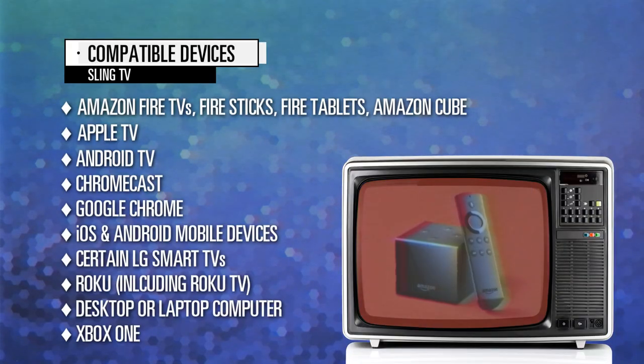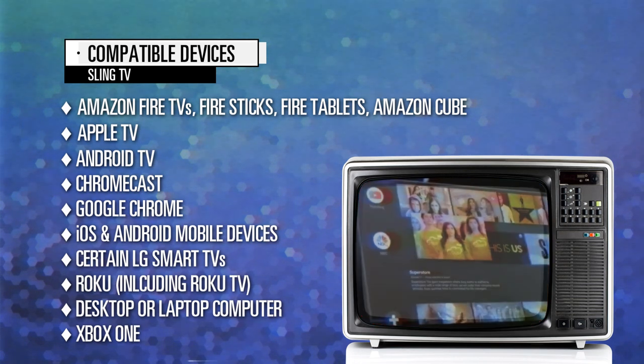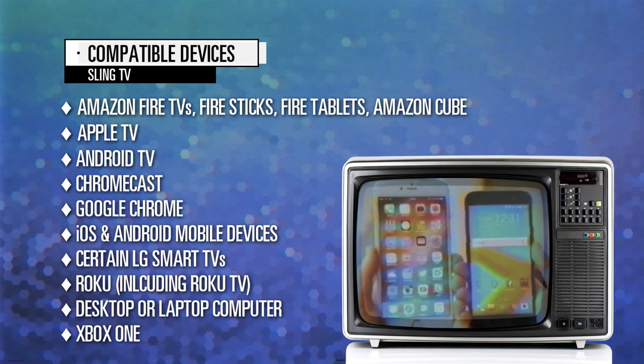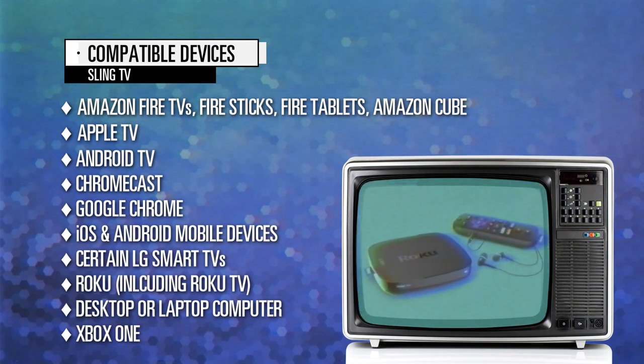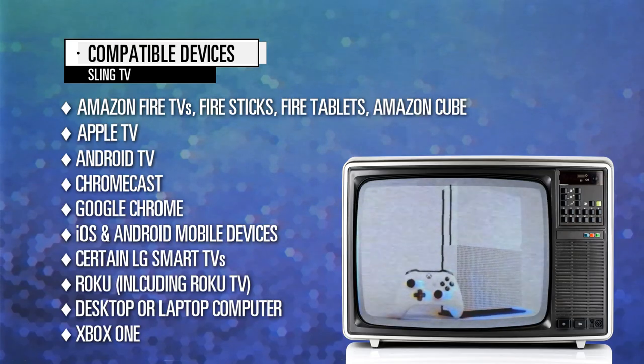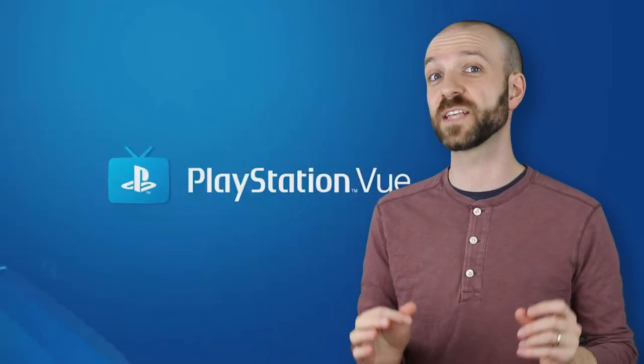Sling TV's biggest selling point is the number of devices it can be utilized on. Here are all the ways you can stream Sling TV: Amazon Fire TVs, Android Fire Sticks, Amazon Fire Tablets, and Amazon Cube, Apple TV, Android TV, Chromecast, Google Chrome, iOS and Android mobile devices, certain LG Smart TVs, Roku including Roku TV, your desktop or laptop computer, and Xbox One. Sorry PS4 players, you're stuck with Sony's exclusive PS View service. Chances are you already own a device that can stream Sling TV.